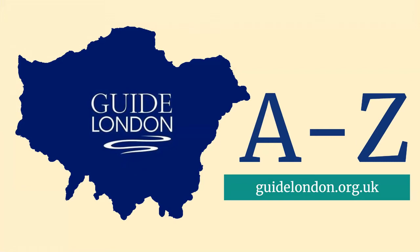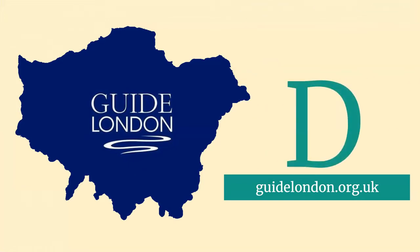This is the Guide London A to Z. I'm David Drury, a London Blue Badge tourist guide, looking at the letter D.